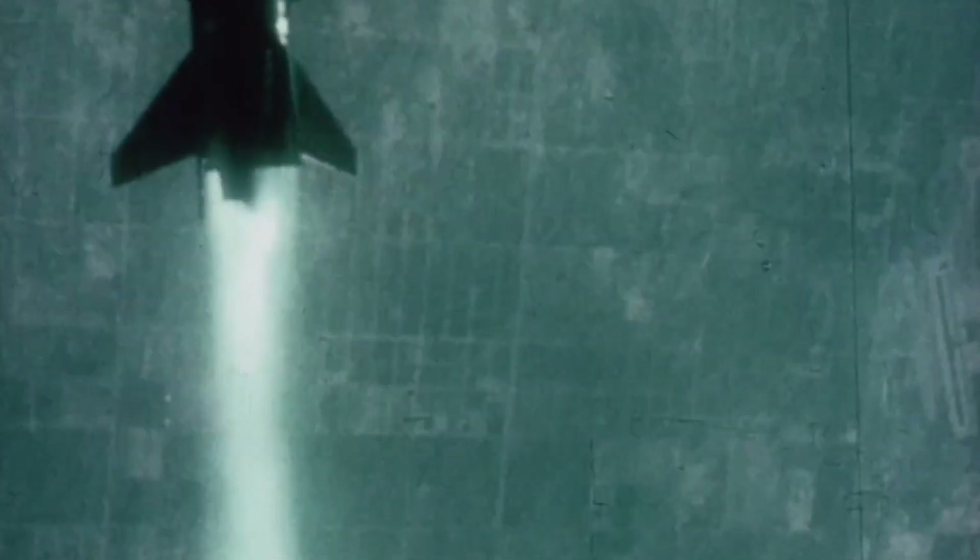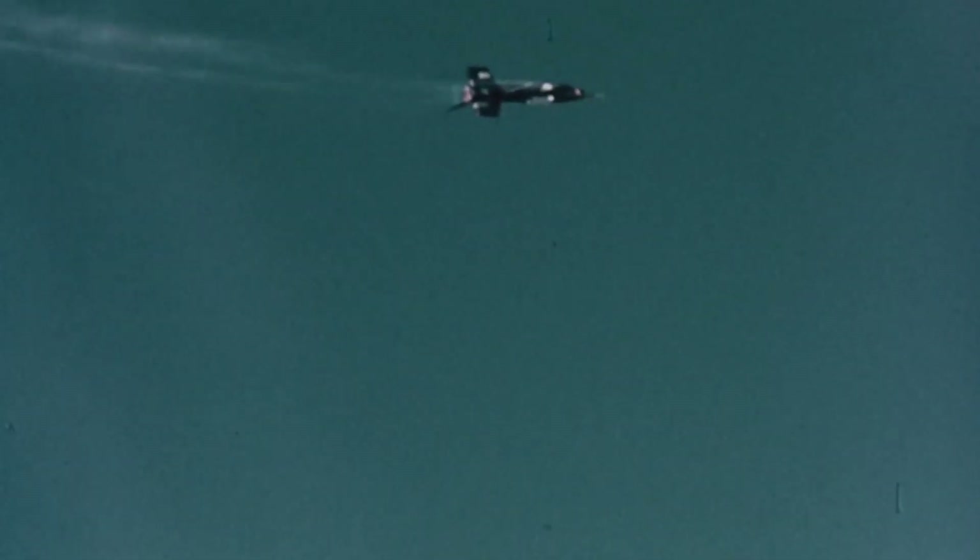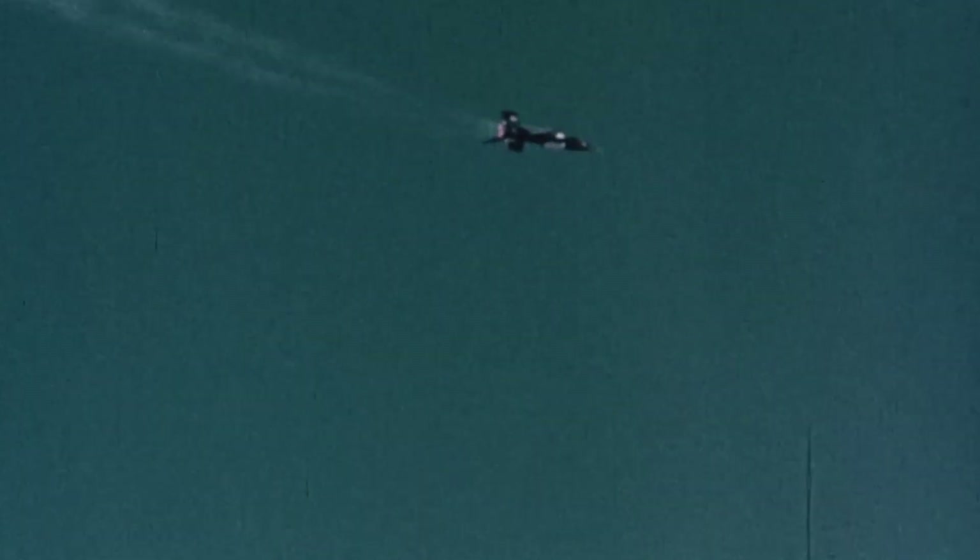During its decade of operation, the X-15 broke several records. For instance, the aircraft reached a maximum altitude of 67 miles — that is 107.8 kilometers or a whopping 354,000 feet. According to the US definition, the edge of space commences at an altitude of 50 miles, which effectively meant that most of the X-15's pilots were astronauts in their regard. According to the international definition, the edge of space commences at the Kármán line, at 62 miles or 100 kilometers above the ground. Only two of the X-15's pilots exceeded this altitude.